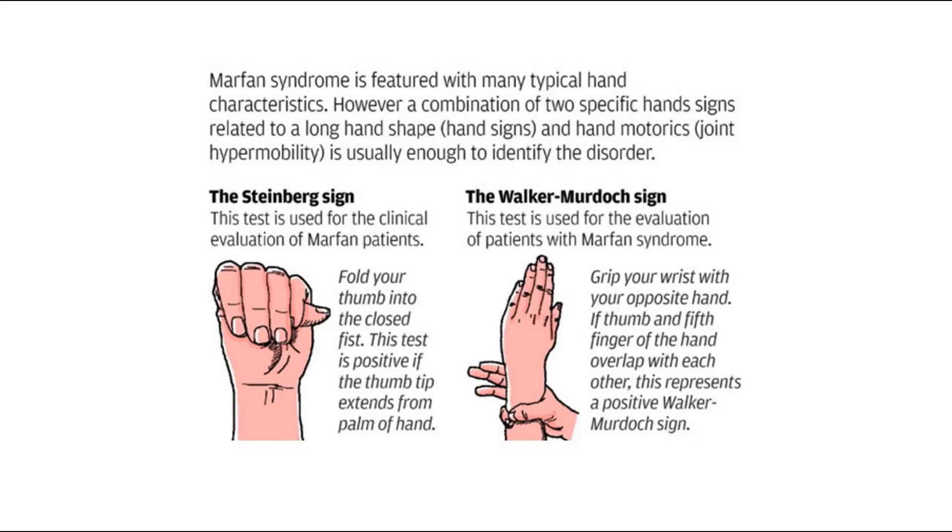Some of the physical examination signs that we can look out for are the Steinberg sign, where we ask the patient to fold their thumb into the closed fist. If we can see the thumb tip extending from the palm of the hand, as shown in this picture, the Steinberg sign is considered positive.